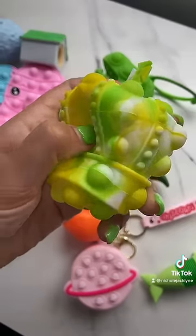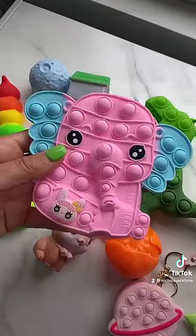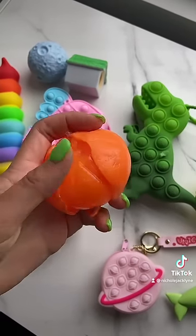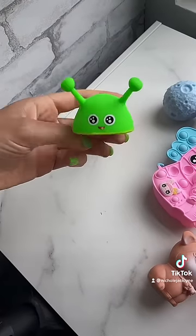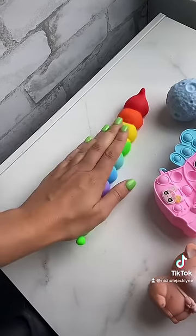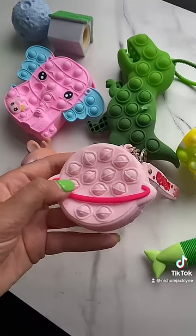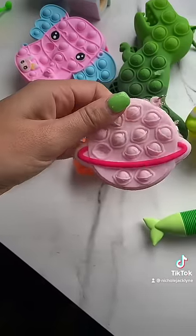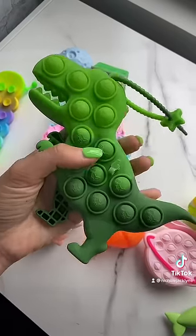Then we have this tiara popper ball, this 3D elephant popper, this orange peel stress ball, this adorable suction cup fidget. Literally love. This Jupiter wallet purse. And we have this 3D T-Rex popper. I love this.